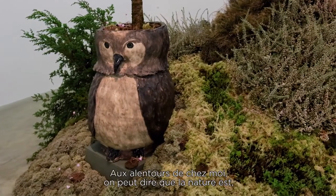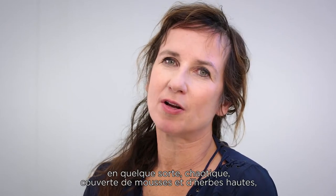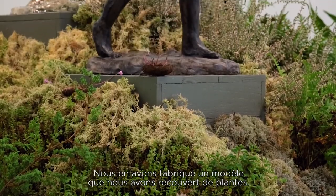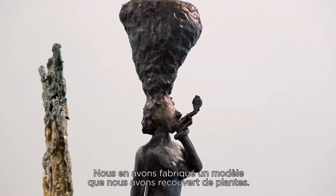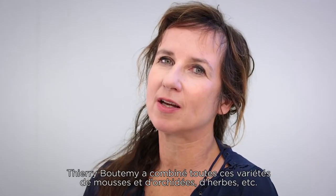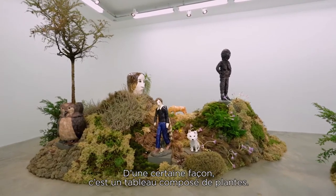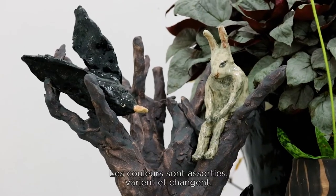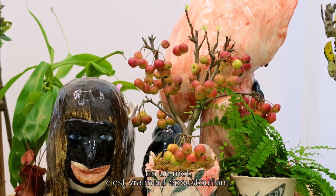In my surroundings it's really like a scrappy part of nature. It has a lot of moss and old grasses and ugly trees, and we built up a model from it. Then this model is covered with plants. Thierry Boutemy put together all these different mosses and orchids and grasses and things. It's like a painting with plants — the colors go together and vary and change. And there are also juniper trees, and it's really amazing.